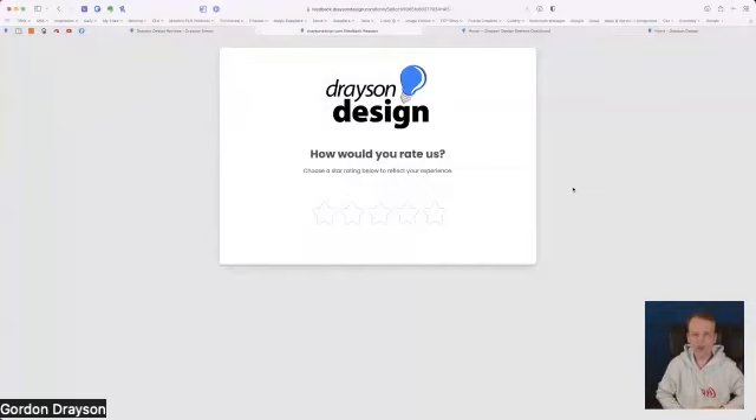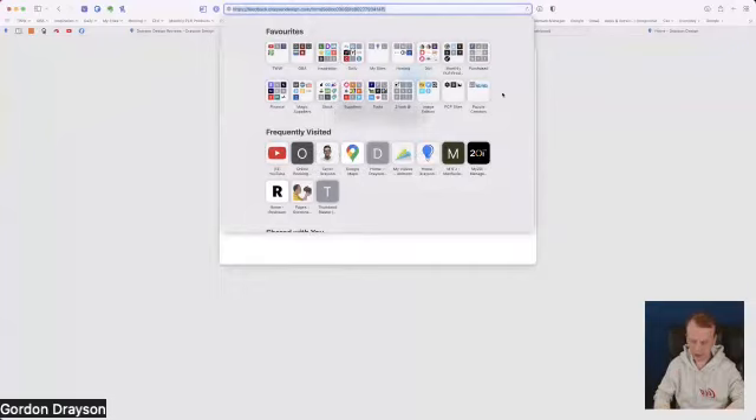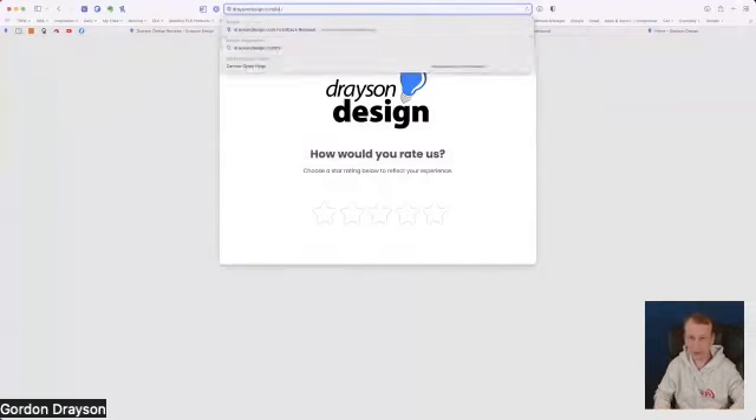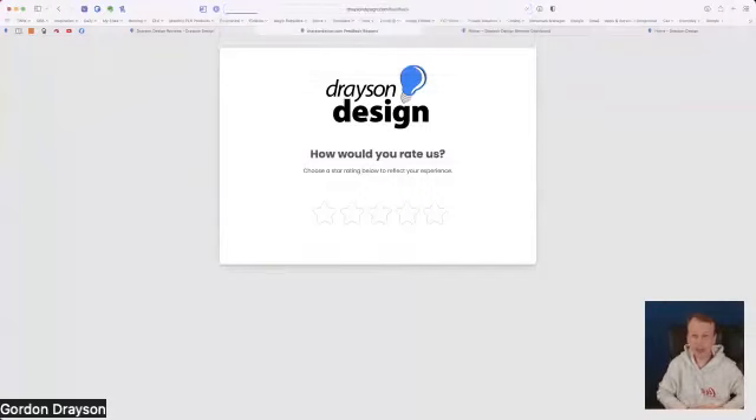As an owner of a website, you would send people to a web address. The one I've set up is draysondesign.com/feedback. This will then change to a URL that is specific to the form I want to send. I have more than one form; this is the first one. It's asking: 'Drayson Design — how would you rate us? Choose a star rating below to reflect your experience.'